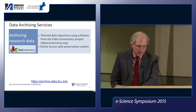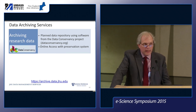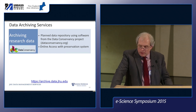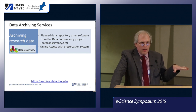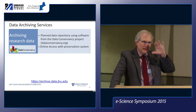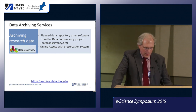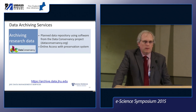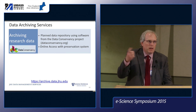We were initially set up to use the Data Conservancy software, which would provide online access to data and a preservation system underneath meeting good digital curation standards. Around the time our service started in 2011, NSF cut back their data infrastructure funding and JHU was one of the victims — their funding got cut roughly in half, so development on their software slowed to a crawl. They have since re-scoped to focus on preservation infrastructure that would underlie multiple platforms and communicate through APIs.